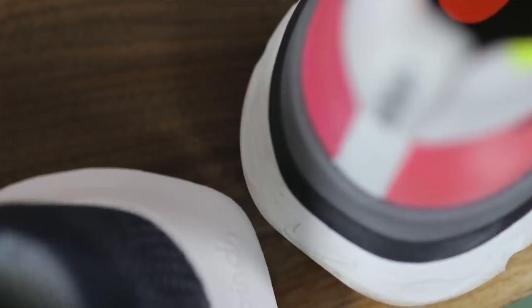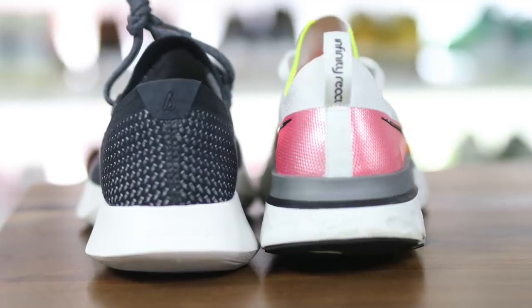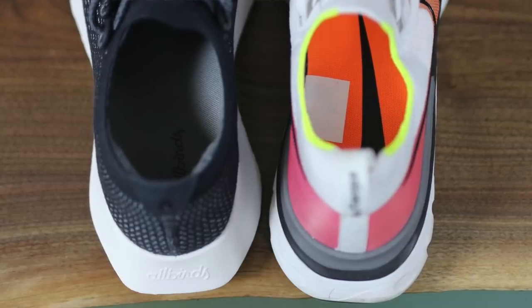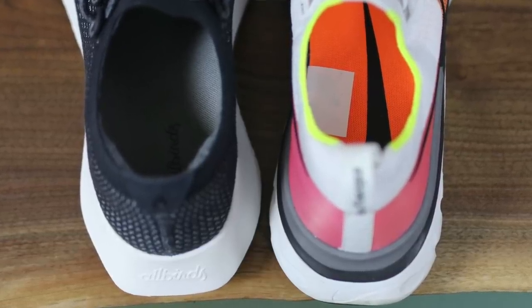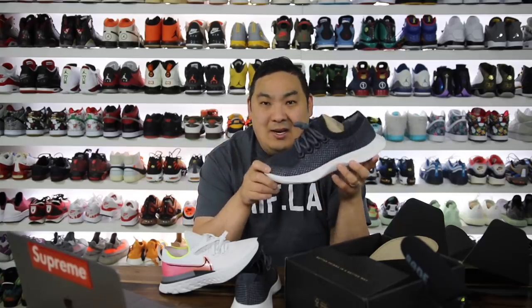Allbirds says it's the world's most comfortable shoe, but obviously there are a lot of other way more comfortable shoes out there, and comfort is subjective. Personally I like a softer, squishier midsole. This definitely has a firmer midsole compared to the Infinity React. The Infinity React is noticeably softer and squishier in both the heel and forefoot sections. The Allbirds tree dasher is soft and squishy, just not as soft as the Infinity React. So it's not bad — it's just not as good as that. But good for me might be different than good for you.